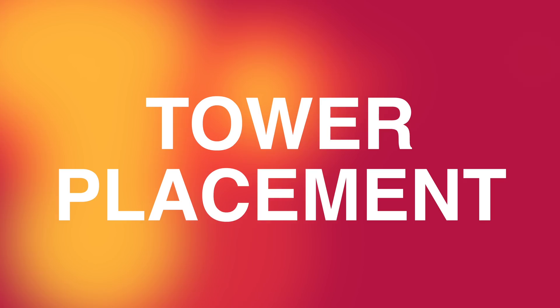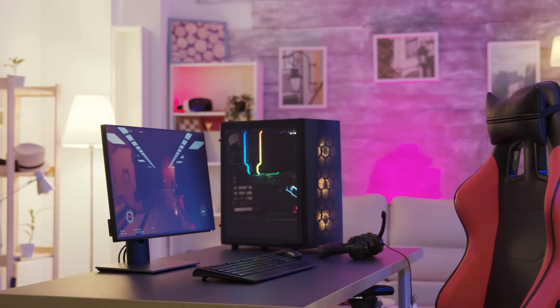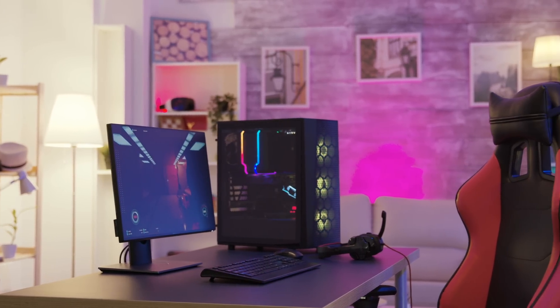The third thing, and honestly this is probably the worst one — a lot of people tend to put their computers on the floor. I don't recommend that if you have a choice. Why? Because your computer sitting on the floor picks up all that crap and dust and dirt and everything else, and it sucks that right into your system.